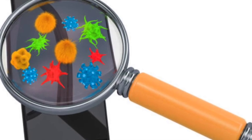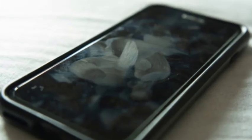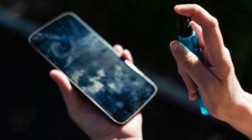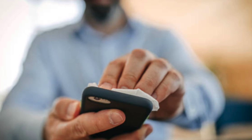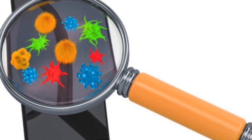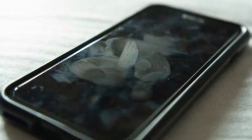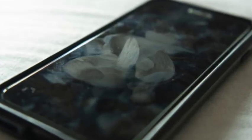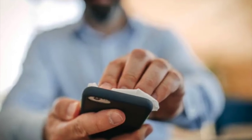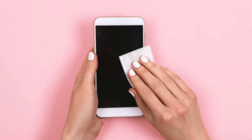Mistake number three: not cleaning your cell phone regularly. You put this phone to your face all the time, so any bacteria it catches is actually going to be transferring to your skin. Think about how many times a day you touch your cell phone and wipe down the screen. You want to make sure you're cleaning your screen at least once a week, if not daily. I totally recommend daily — I even carry around little antibacterial wipes, and I also got a UV sanitizer that you can put your phone and other small objects in to clean all the bacteria off.